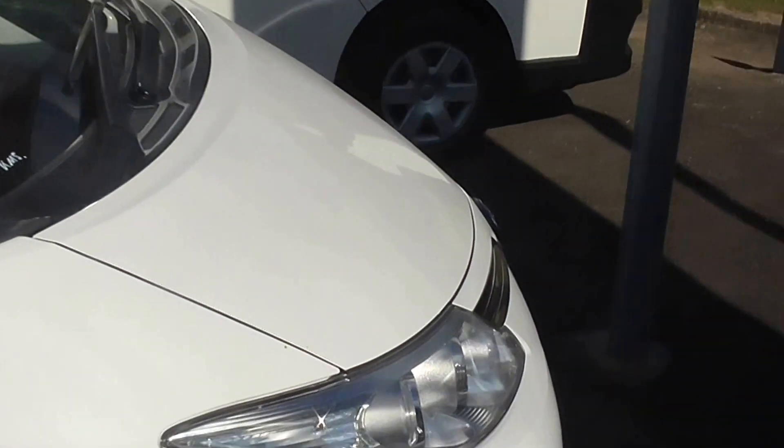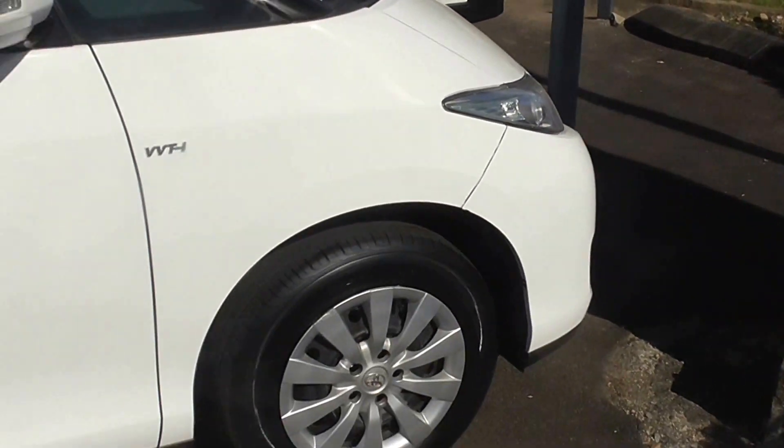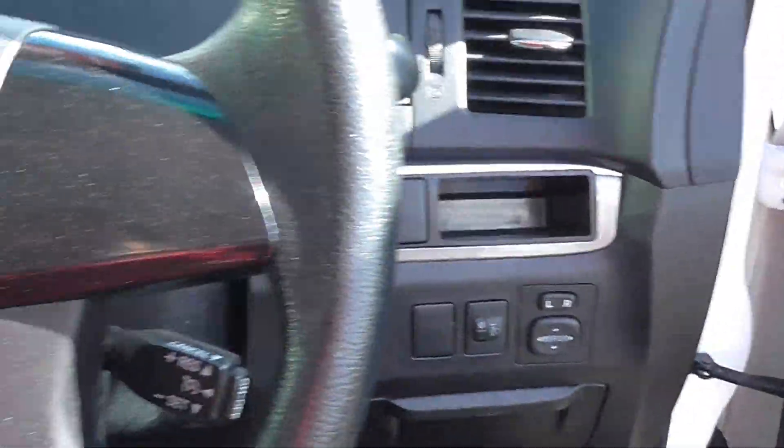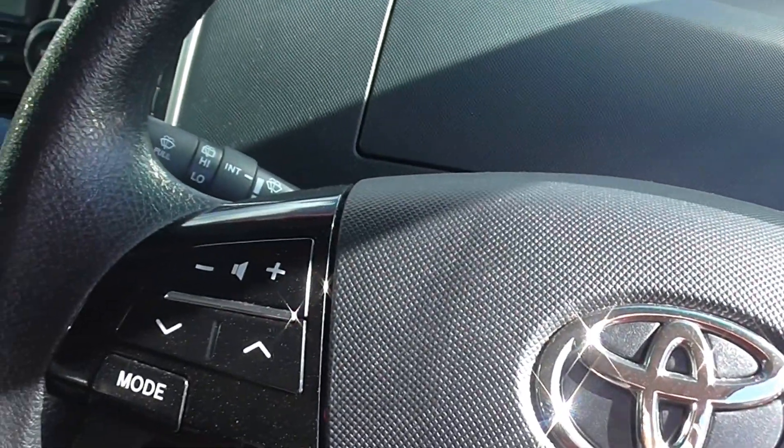So if you're that growing family looking for extra space, this is the car for you. Let's jump inside, have a crack. You get your luxuries: electric mirrors, electric windows, cruise control, stereo controls on your steering wheel.